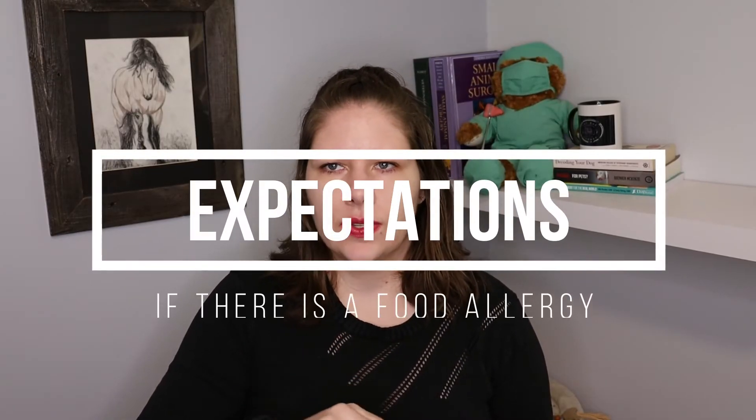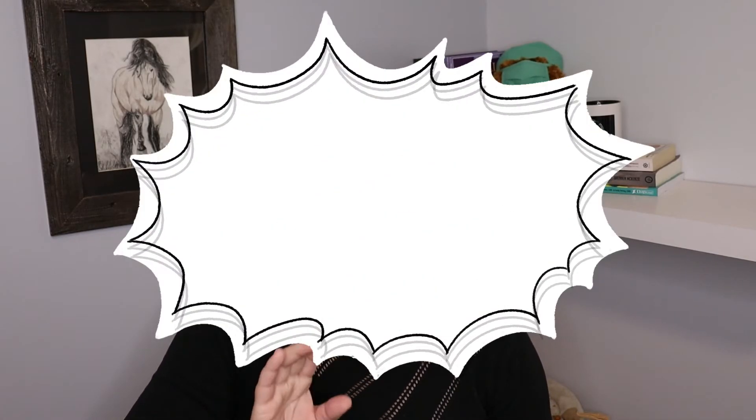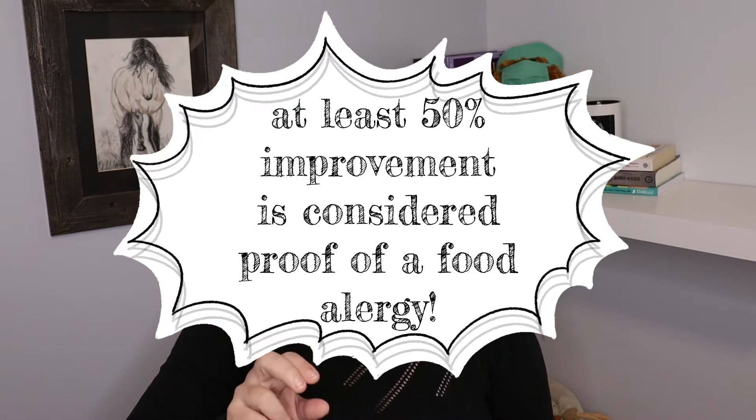Some pets will have allergies in more than one category — flea and food, food and environment, or even all three. This can make the results of the food trial unclear. Veterinary dermatologists tell us that if your dog or cat improves by at least 50% from how they were before, that means there is a food allergy component. They will need to remain on their prescription hypoallergenic diet, and you can then work with a veterinary dermatologist to investigate and treat the other allergies.